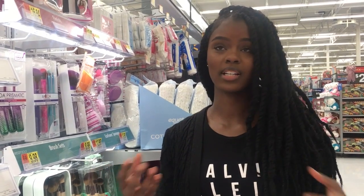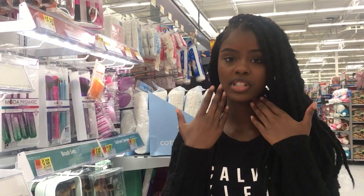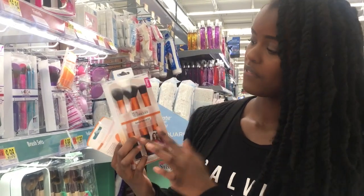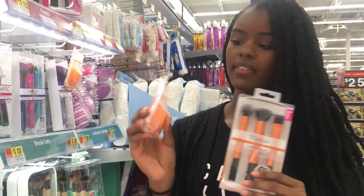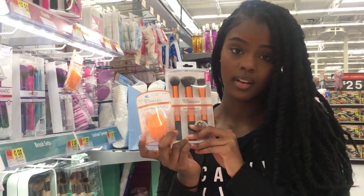Of course you need brushes — you can't necessarily use the cheapest brushes because your product won't come out the best. A really good drugstore brush brand is Real Techniques. They have beauty blenders and face brushes — a basic face set includes a foundation and contour brush, a concealer brush, and a beauty blender to blend everything in with. Both sets are about $20.